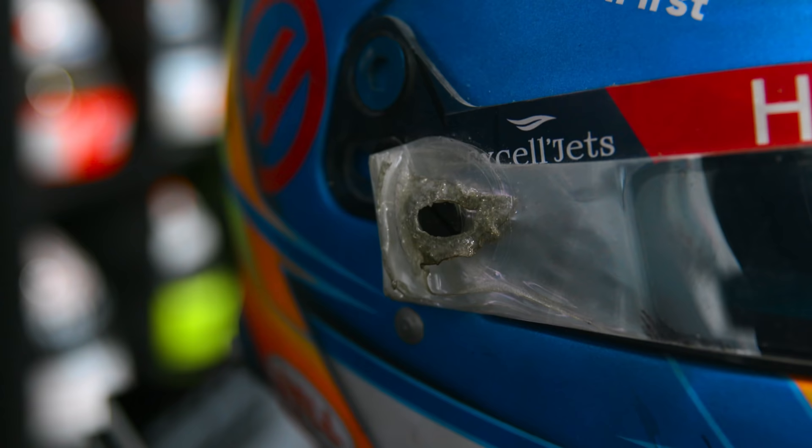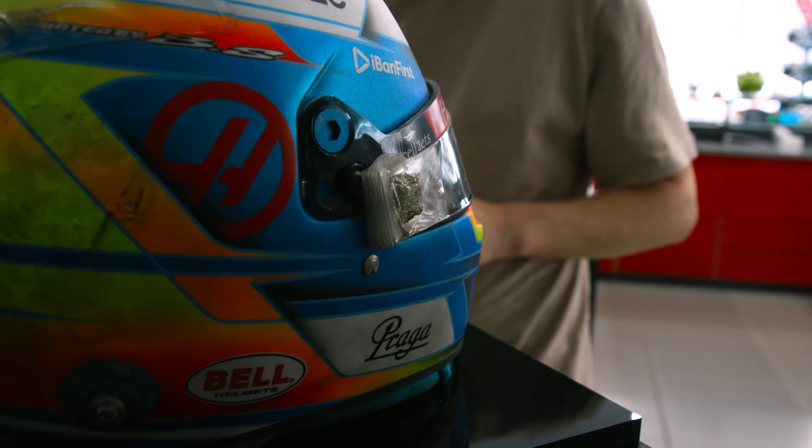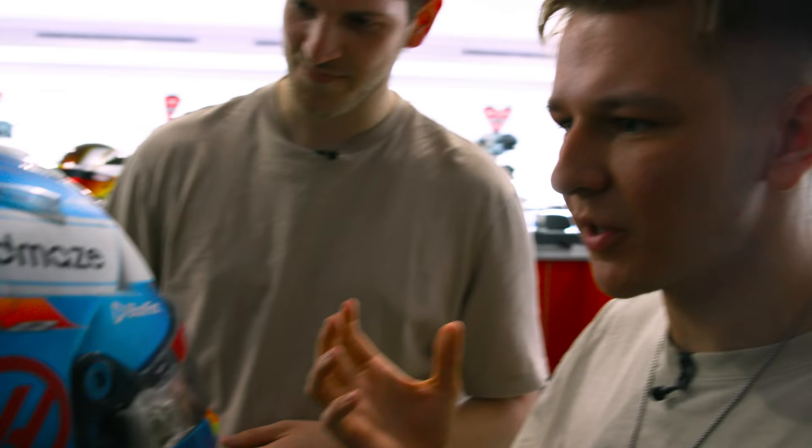Something else I've never really thought about until seeing the helmet — because it was the start of the race, literally lap one at the end of turn three, all of the tear-off layers are still here. They're ready for the race, but of course they never got to be used. It's just little details like that you only pick up when you see something like this in real life for yourself.